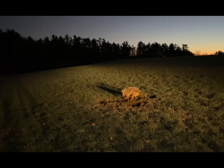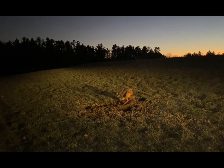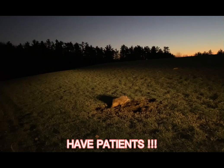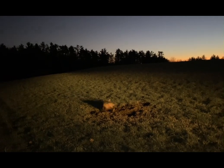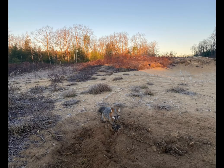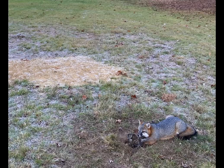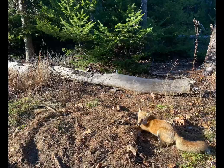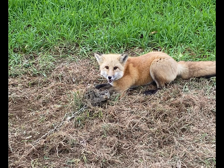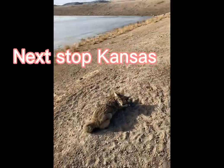Here's coyote number 40, canine number 97. This trap sat here since the first day of the season — I caught one coyote the first day and haven't caught anything since. I think they have a problem out here.